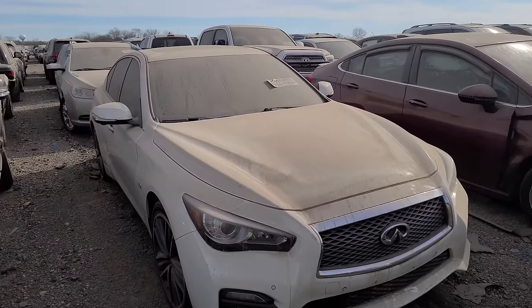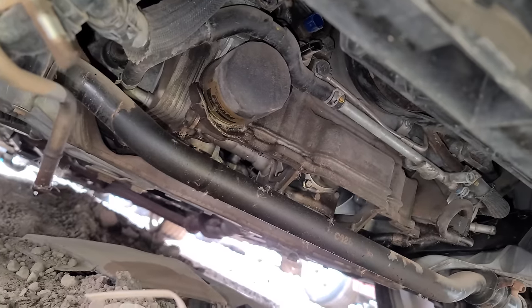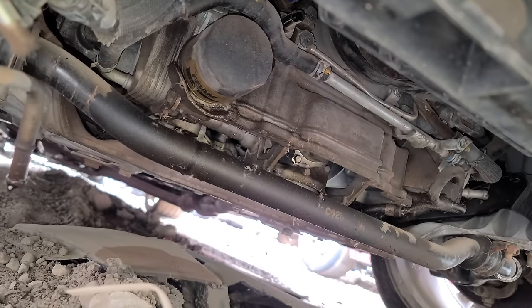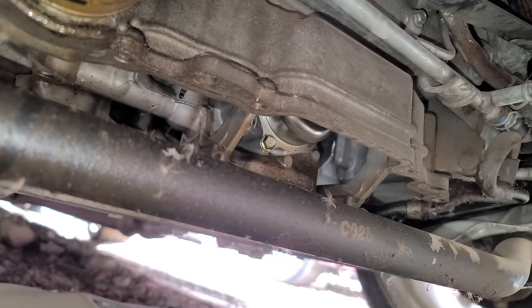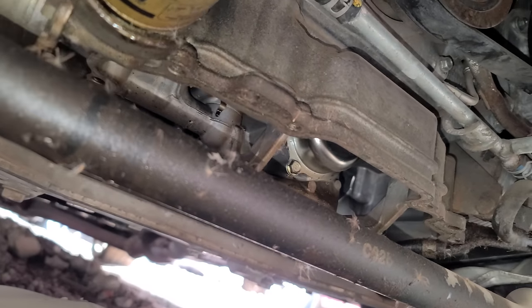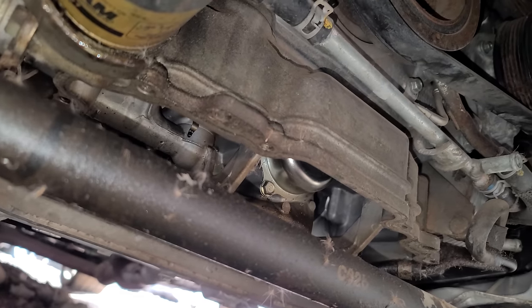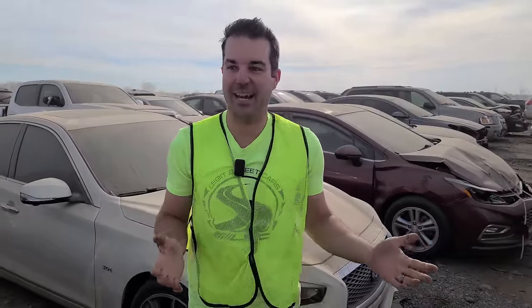This Infiniti Q50 is pretty cool — it looks fine. But if you look underneath it you can see the internals of the engine. The oil pan was ripped off — they probably hit something, maybe. Actually it kind of looks like it was removed because no part of the upper oil pan is destroyed. Very weird. This is listed as a vandalism car. Was this vandalized by a mechanic who's like, 'I'm gonna get back at this person,' and he zipped off all the oil pan bolts? That's mean and kind of clever — and mostly mean. Don't do that.